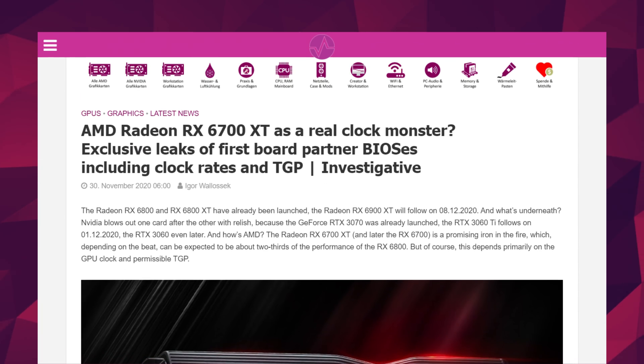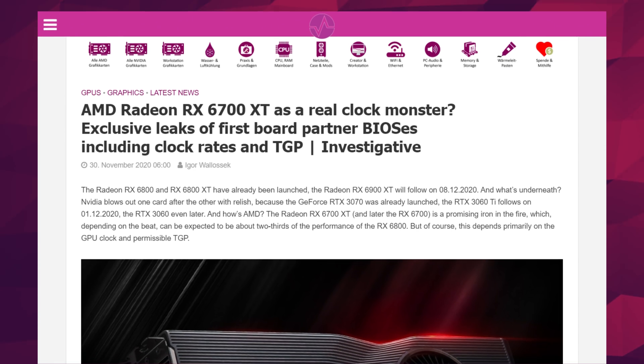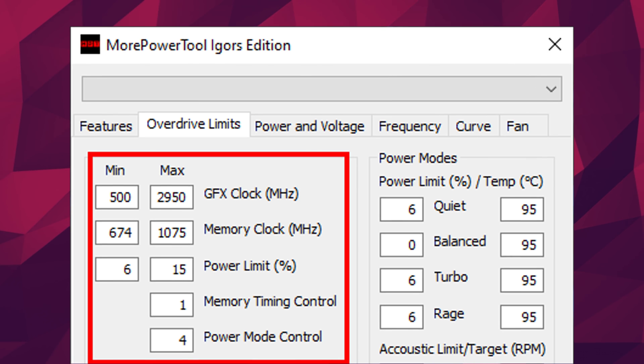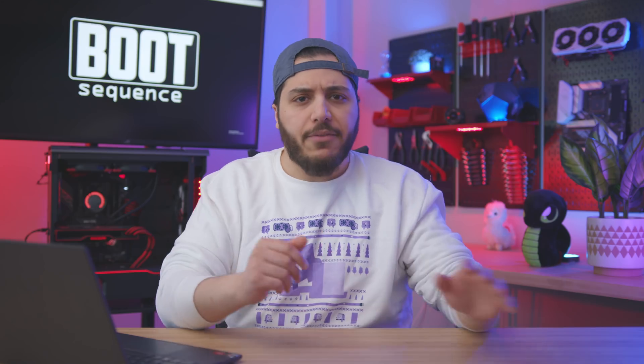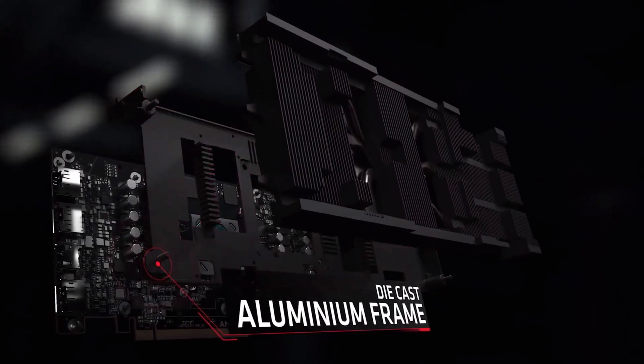A couple of months ago, Igor's Lab leaked the clock limit that AMD put in place in the VBIOS for Navi22 — so the 6700 XT — and that clock speed was 2950 MHz. Also, at 230 watts, only 20 less than the 6800, it's odd that they removed a cooling fan. But cooling it shouldn't be a problem — it's about the same length as a 6800 series, and it's a dual-slot design.